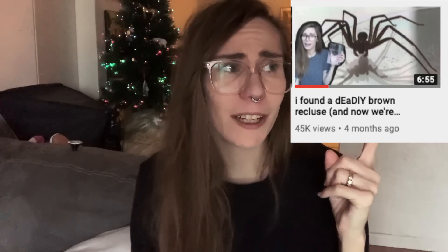I also brought our brown recluse friend, my Loxosceles reclusa. If you don't remember him, I made videos about him and you guys seem to really like it. Honestly, those are some of my favorite videos that I think I've done on this channel.